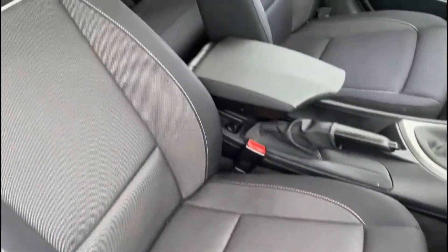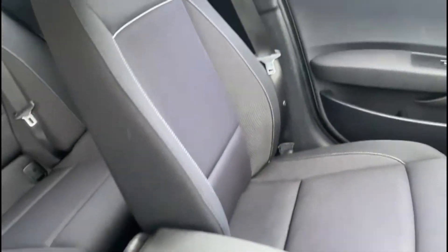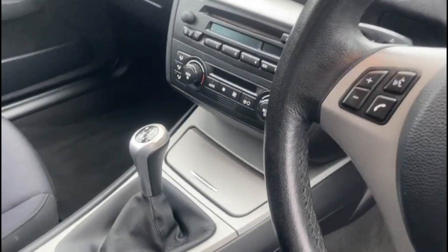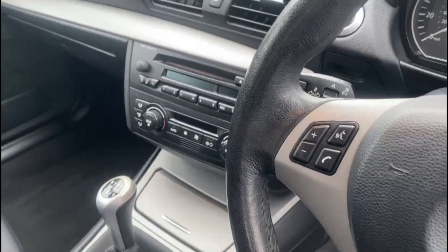Inside, the car has a well-kept cloth interior. It also comes with a 6-speed gearbox, manual handbrake, as well as a CD radio.